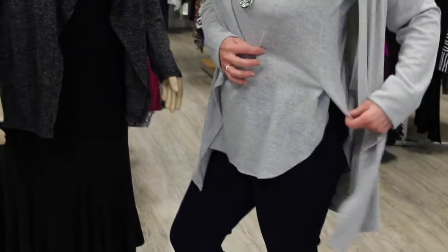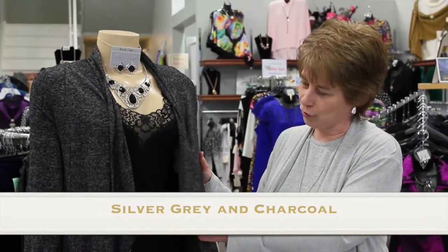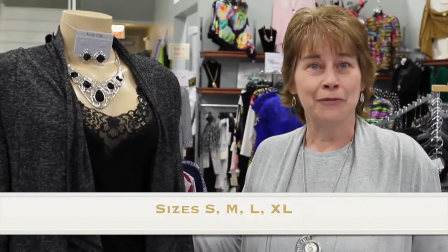So it has a little side detail, which is nice, and they come in the silver grey, which I'm wearing, and the charcoal grey. This is something new and exciting in for spring. Come on in to the Painted Wardrobe and have some fun with fashion.